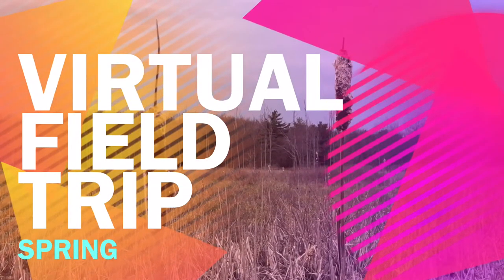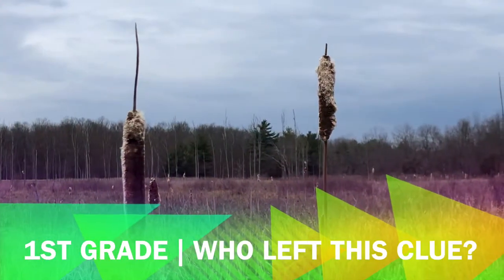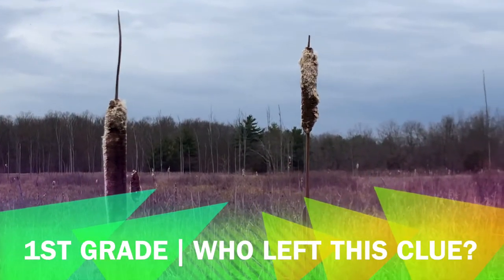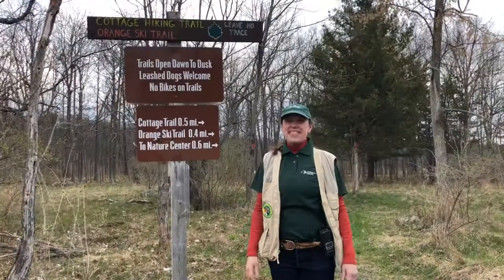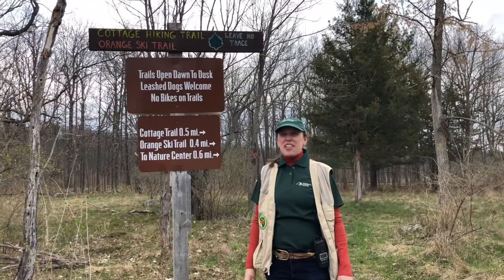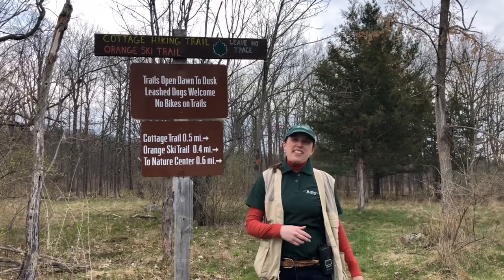Welcome, first graders, to the Minna Anthony Common Nature Center's virtual field trip. You're going to learn so much today and have a lot of fun. Here are your guides: I'm Kim, and I'm Lauren. Join us to learn about the outdoors. Let's get started. Today we're going to be exploring Cottage Trail. Come with me — let's see what we can find.